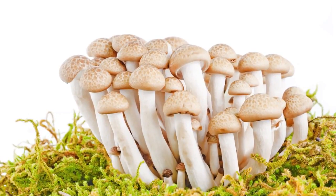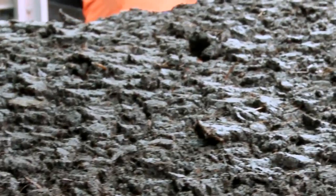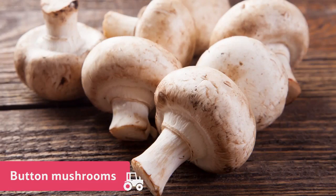Thanks to high-tech facilities like Mike's here in the UK, we now grow many of the mushrooms we eat ourselves on farms, and button mushrooms are the most popular.